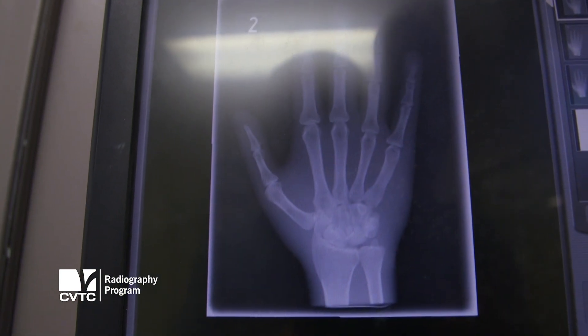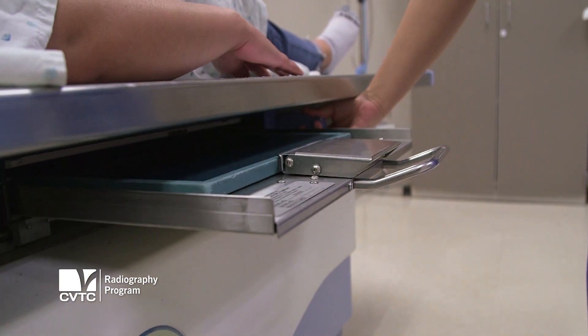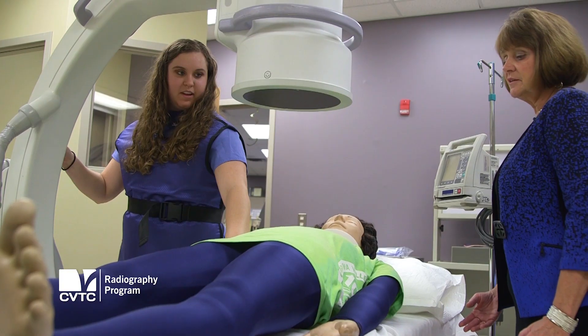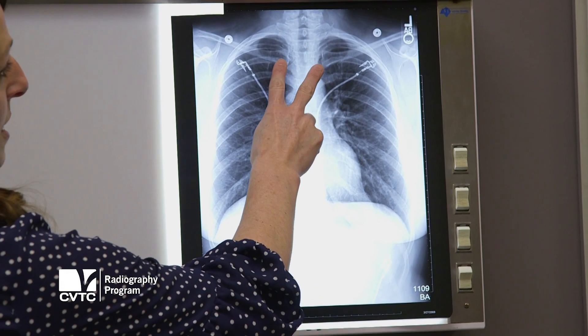An x-ray really can make a difference. Radiography really allows physicians to help diagnose patients. Without our images — our computed tomography and our mammography images — physicians would have a very difficult time diagnosing illnesses. So we really play a vital role in saving patients' lives.